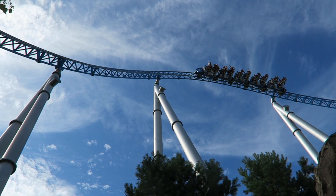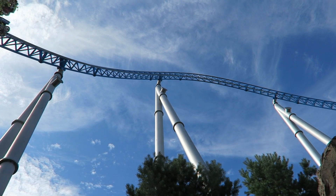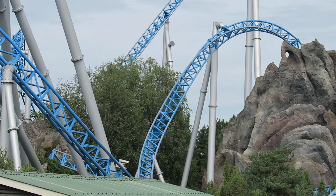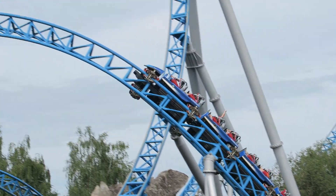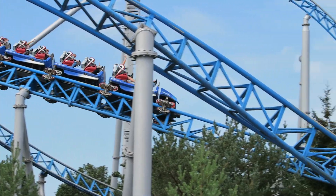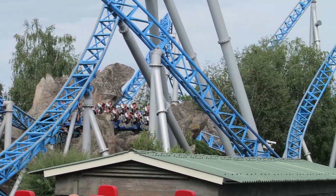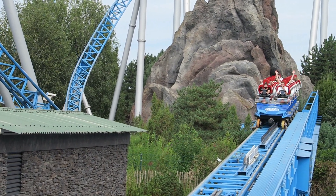Blue Fire is arguably the most important roller coaster for Mach rides. Located at Europa Park, this launch coaster alerted the industry that Mach was capable and willing to build major thrill coasters. This ride would not only be cloned several times, but it was also the gateway to Mach constructing larger and even wilder coasters down the road. Blue Fire is one of the premier rides at Europa Park — find out why in this review.